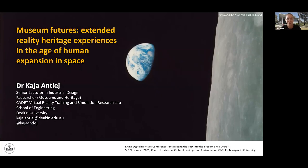I think we're now ready to go. I'm Dr. Kayantle, coming from Deakin University, from the Cadet Virtual Reality Lab. I'm a senior lecturer in industrial design as well as a researcher with a background in museum and heritage studies as well as industrial design. Hi everyone, and thank you for inviting me to speak at this Digital Heritage Conference. I'm looking forward to the next three days and also to learn from other presenters, and congratulations to the organizers for this fantastic lineup of speakers.